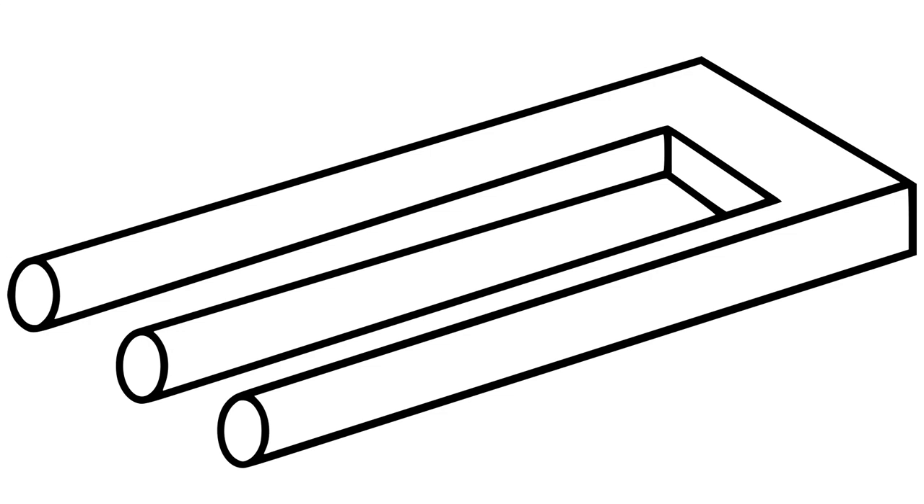21. Blivit. This is one of the most famous optical illusion pictures of an impossible object. It has two rectangular prongs at one end that morph into three cylindrical prongs at the other.